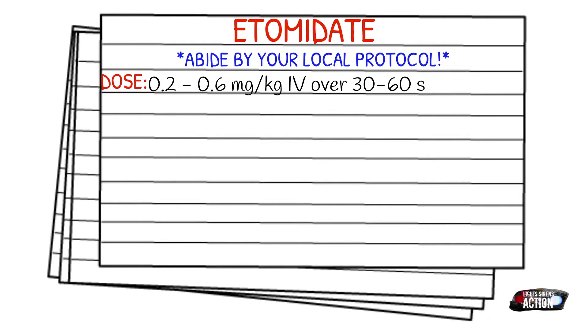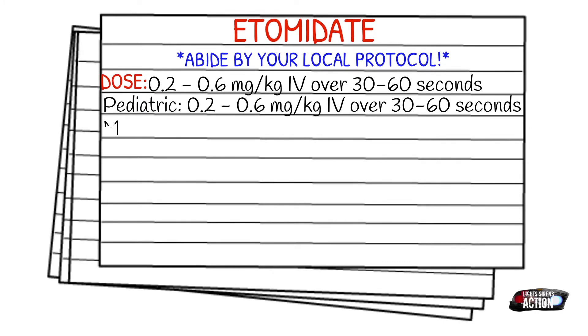Your dose is going to be anywhere between 0.2 to 0.6 milligrams per kilogram, IV or IO, over 30 to 60 seconds. Your pediatric dose is the same and it's also over 30 to 60 seconds, with a max dose of 20 milligrams.